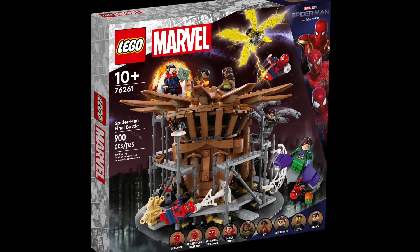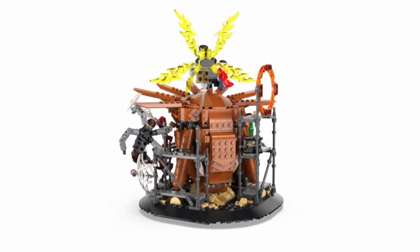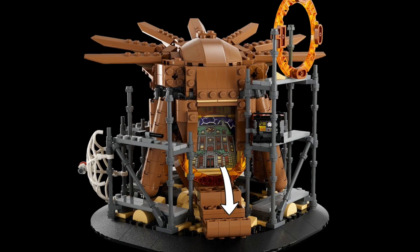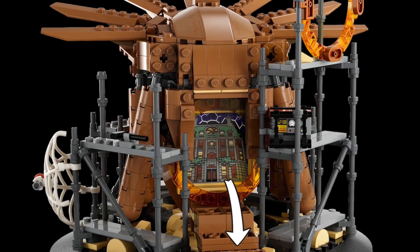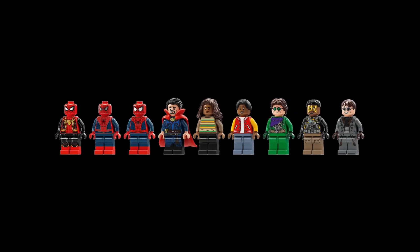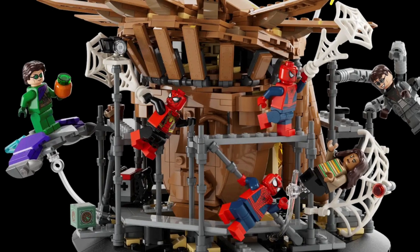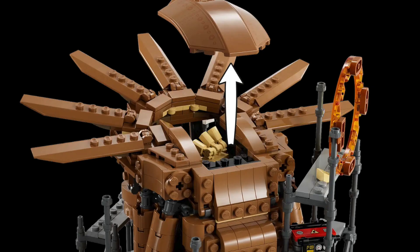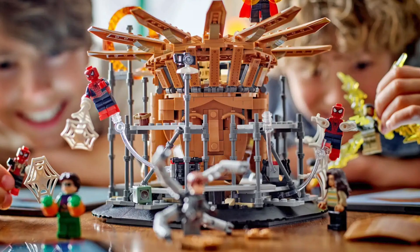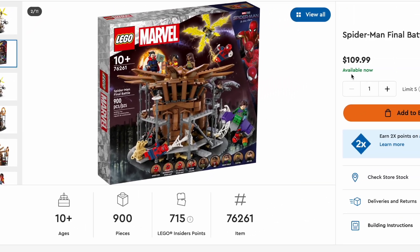All the way at number one is the Spider-Man Final Battle. If you're a Spider-Man fan or a Marvel fan, you're going to have to have this set. This amazing set recreates the final battle in the Marvel Studios Spider-Man: No Way Home movie. It includes nine minifigures and three different Spider-Mans just like in the movie. The build itself contains tons of details in the form of transparent supports to stage the battle scene, and you can lift off the roof to reveal Sandman's hand and much more. The set contains 900 pieces, is ages 10 plus, and retails for $110.